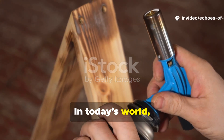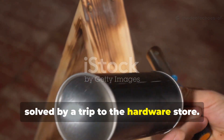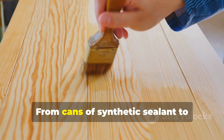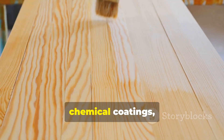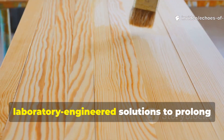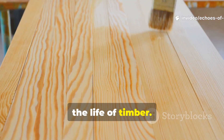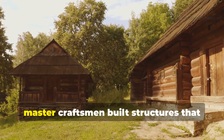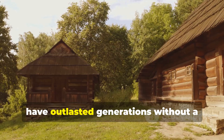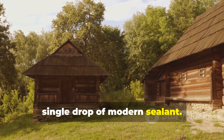In today's world, wood protection seems like a problem solved by a trip to the hardware store. From cans of synthetic sealant to chemical coatings, modern carpenters rely on laboratory-engineered solutions to prolong the life of timber. Yet for centuries, master craftsmen built structures that have outlasted generations without a single drop of modern sealant.